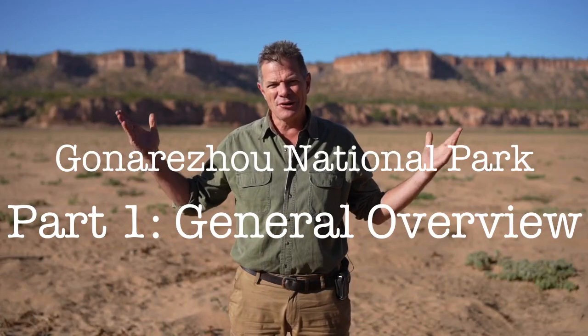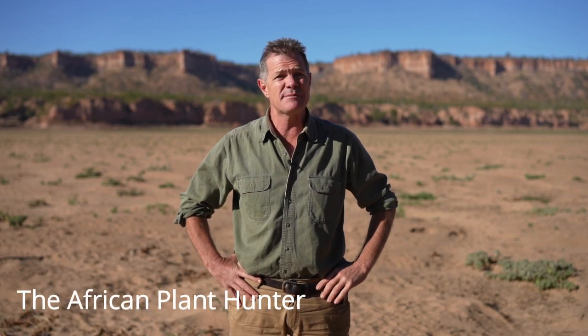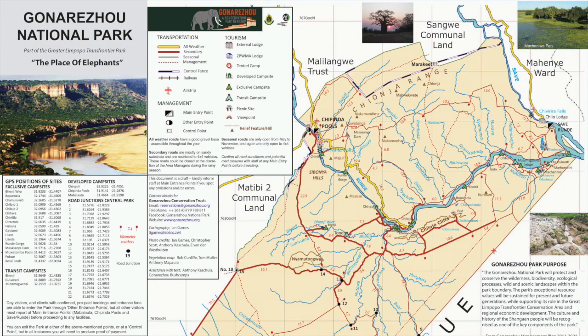This is Gonarezhou National Park. How's it, guys? I'm Gus, the African Plant Hunter. This is part one in my Into the Wild Zimbabwe series on Gonarezhou.